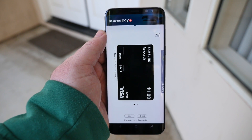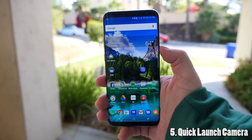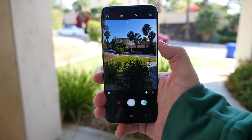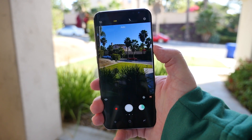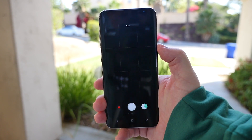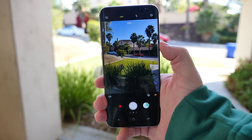Next up is the ability to quick launch your camera from anywhere on your phone. All you do is double press the power button to get to your camera. If you double press it again, it goes into your front-facing camera. Double press it again, it goes back. If your phone is off, you can also double press it to get access to your camera — a very quick and easy way to get access to your camera.